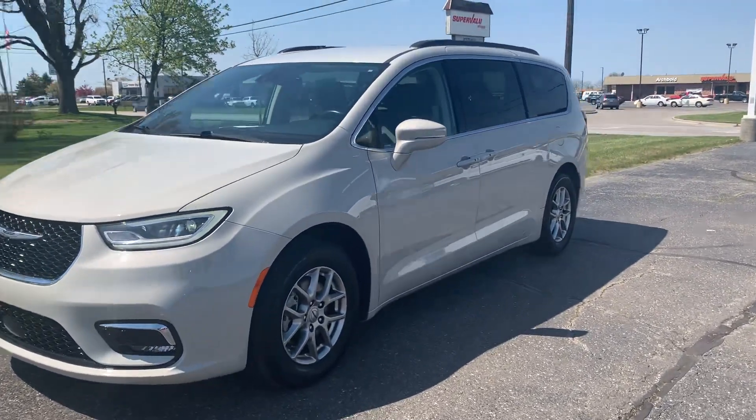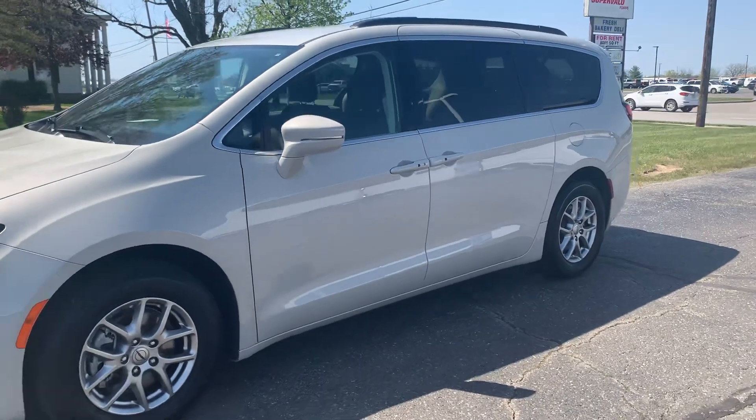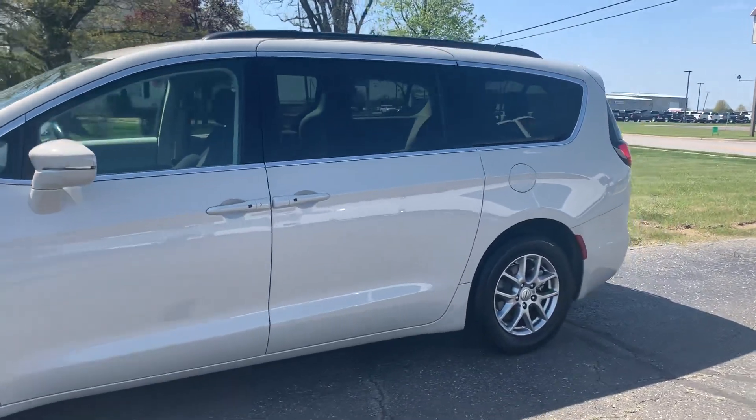Angel here with Terri Henricks Chrysler. Going to take you on a quick walk around of this 2021 Chrysler Pacifica Touring.